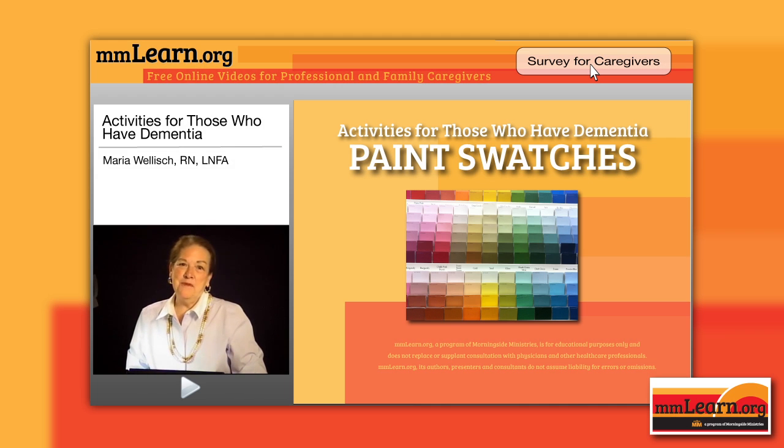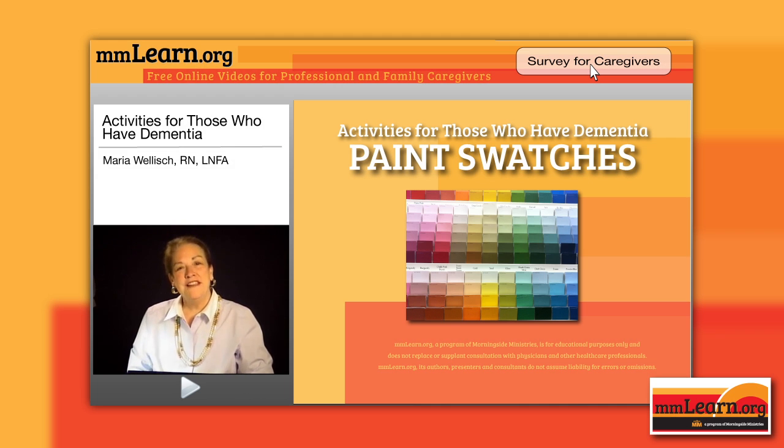Hello and welcome to mmlearn.org, a program of Morningside Ministries, and I'm Maria Wellish.